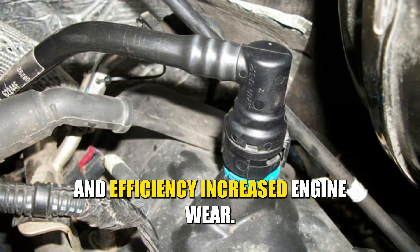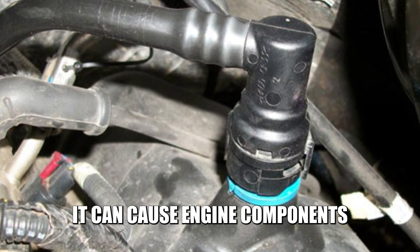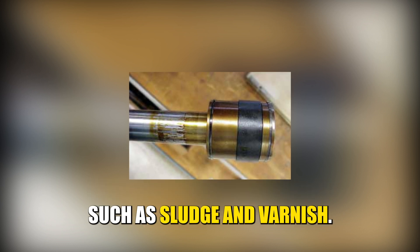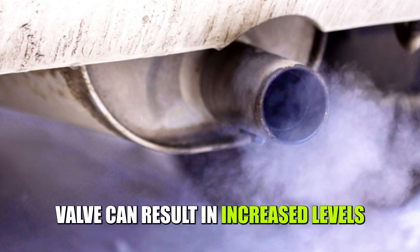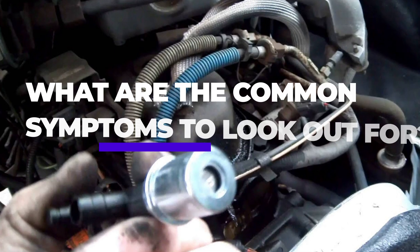Increased Engine Wear: When the PCV valve is not working correctly, it can cause engine components to become coated in harmful substances such as sludge and varnish. Harmful Emissions: A stuck, closed valve can result in increased levels of pollutants being released into the atmosphere.